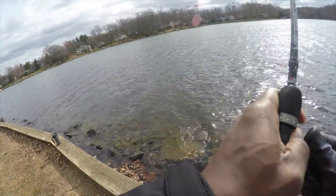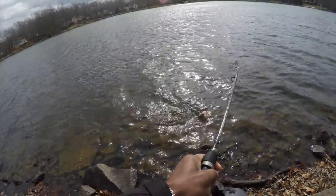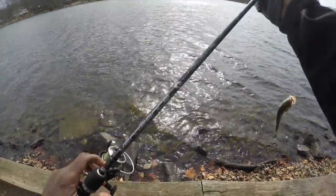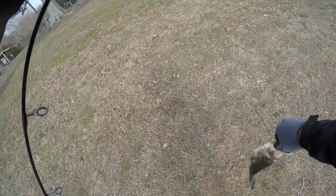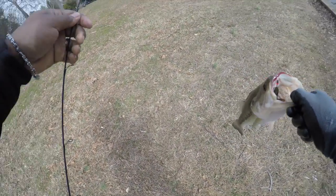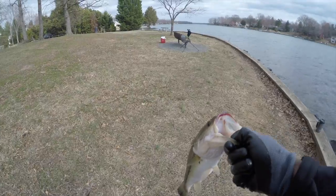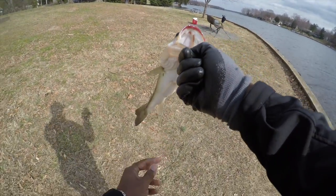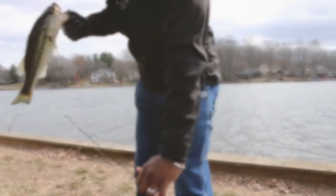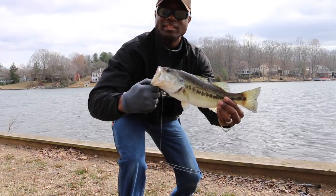Got another one! I got him. He's just about perfect. This guy is going to be interesting trying to get the hook out — going to have to do some surgery. I notice his lip is red. That's a good size fish, not as big as the other one, but I got him. And here we are with number two — look at that, that's what I'm talking about. He really swallowed that bait.